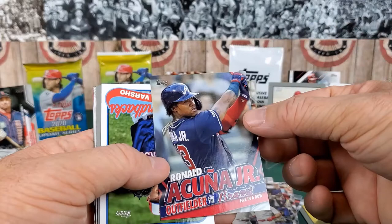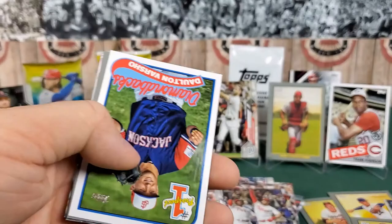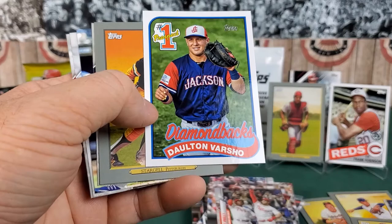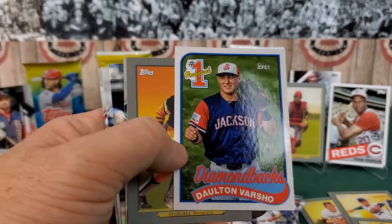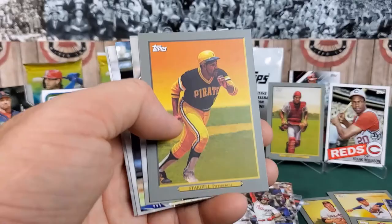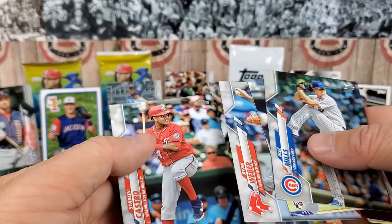Ronald Acuna — there's our Braves outfielder insert, a special insert. And now our very first prospect insert with the 1989 Topps border — this one's for the Diamondbacks, Dalton Varsho, playing for Jackson. That takes me back — one of the first complete sets I ever had was the '89 Topps set, which I got for my birthday from my grandparents. Willie Stargell.